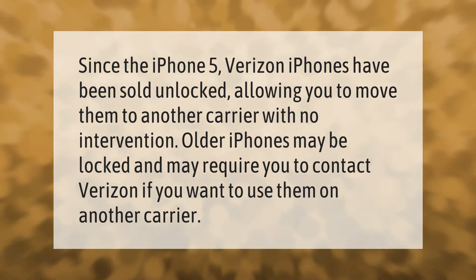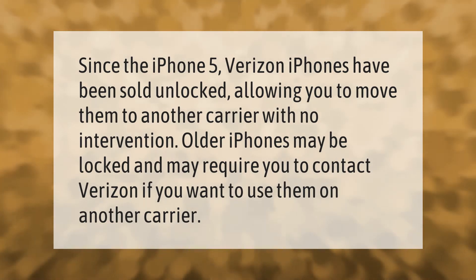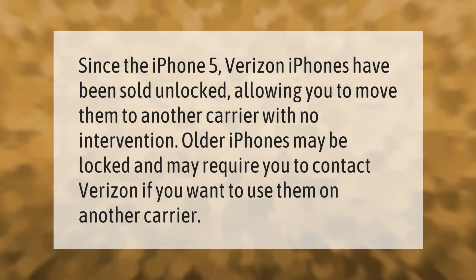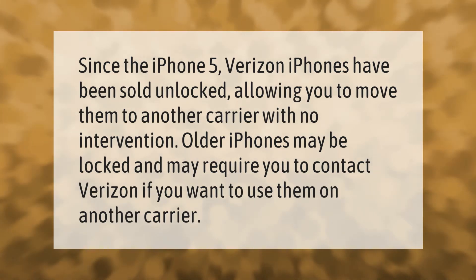Since the iPhone 5, Verizon iPhones have been sold unlocked, allowing you to move them to another carrier with no intervention. Older iPhones may be locked and may require you to contact Verizon if you want to use them on another carrier.